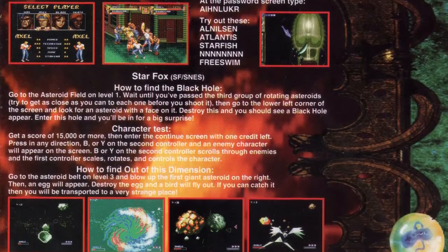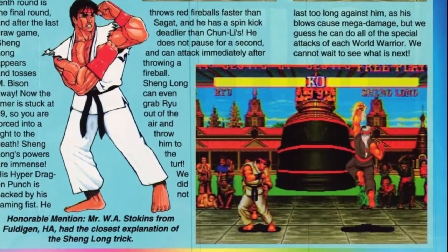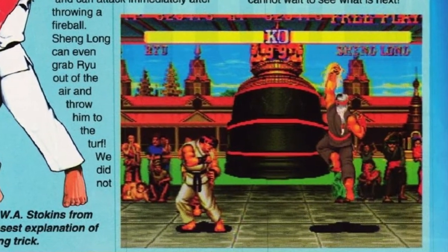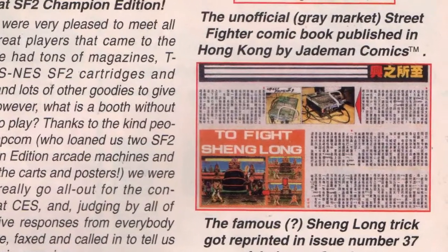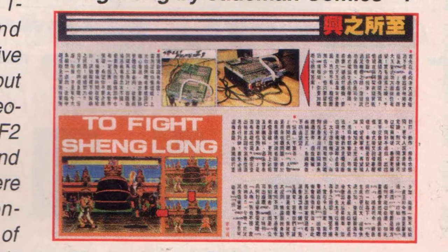Long-time fans of EGM will already know that this wasn't the only time their codes were lifted by other magazines. Typically this plagiarism went unnoticed, but sometimes it was blatant. For example, after EGM published an April Fool's joke that involved unlocking a hidden Street Fighter II character, several foreign publications ran with the code. I guess the whole April Fool's Day thing was completely lost in translation.